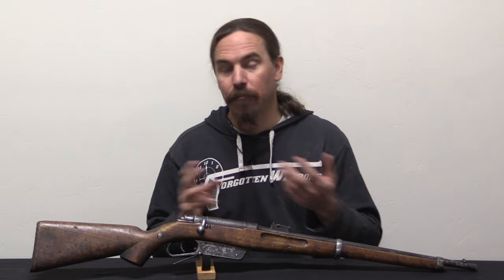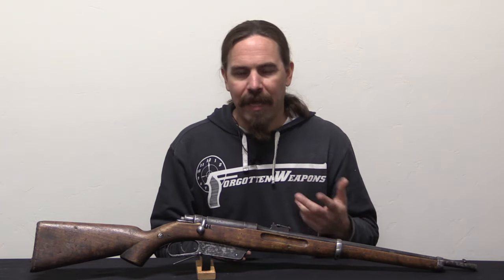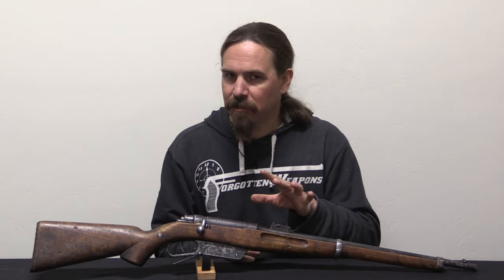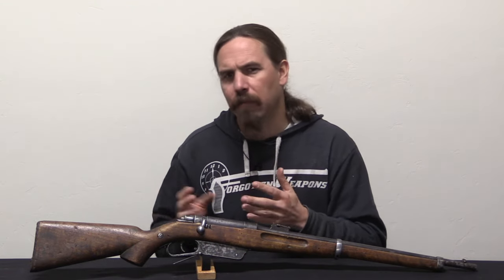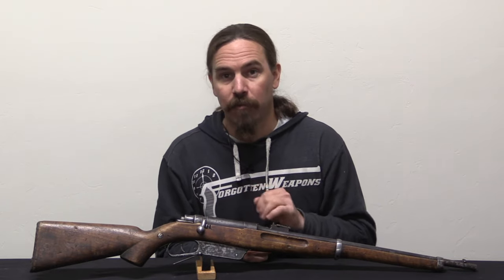The Steyr 1890 pattern slightly predated the 1895. Production of those carbines ended around 1896 in Europe, but there was a contract made for somewhere around a thousand — almost certainly not more than a thousand — Steyr 1890 straight-pull carbines specifically for Afghanistan. These will be found marked with the same Kabul Arsenal crest that we will see on this rifle.